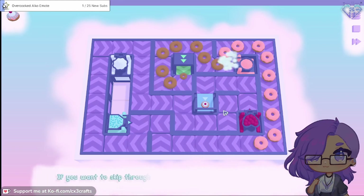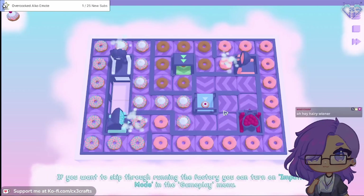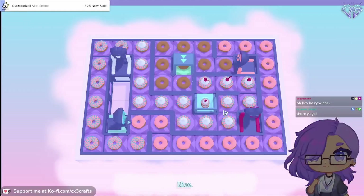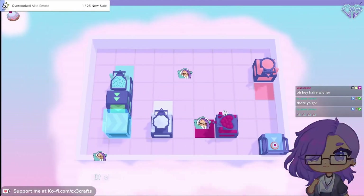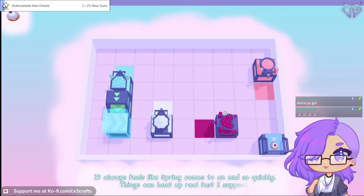If you want to skip through running the factory, you can turn on impatient mode in the gameplay menu. No, I'm good. It always feels like spring comes to an end so quickly. Things can move real fast, I suppose.